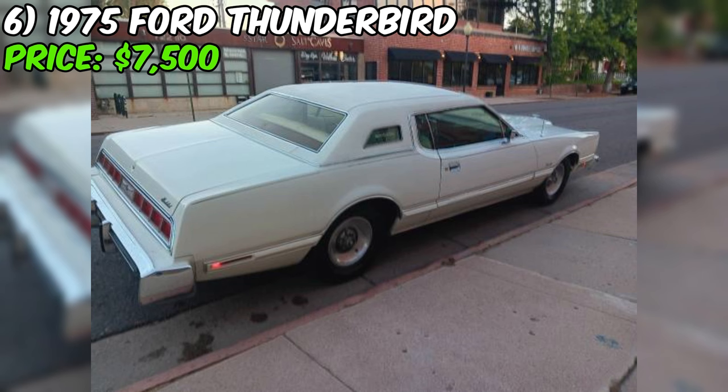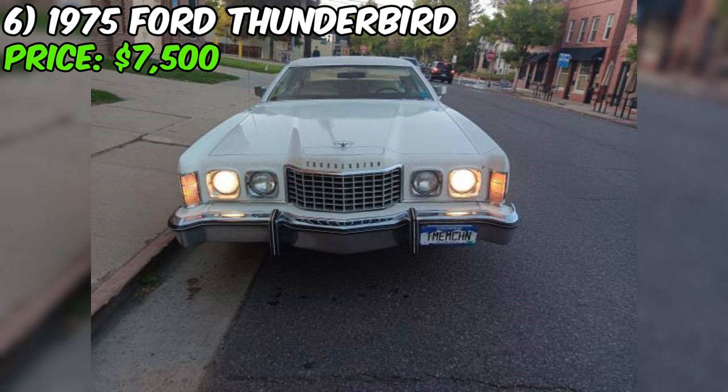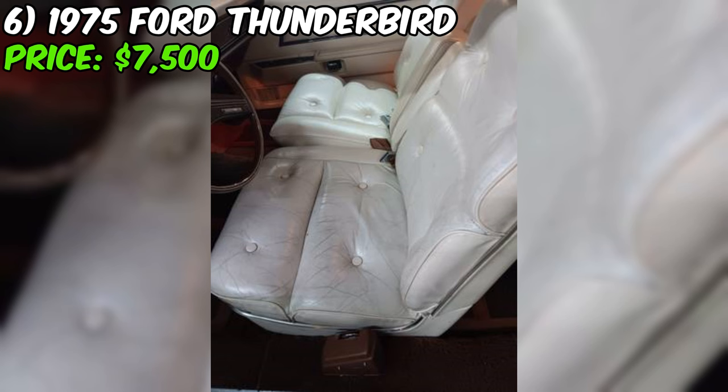As a rear-wheel drive coupe with front and rear disc brakes, this Thunderbird offers a classic driving experience that's sure to put a smile on your face every time you get behind the wheel. With a clean title, you can be confident in a vehicle with a clear history. This Thunderbird represents a fantastic opportunity to own a piece of American automotive history.